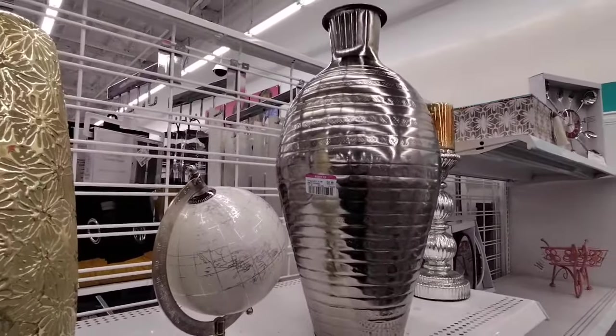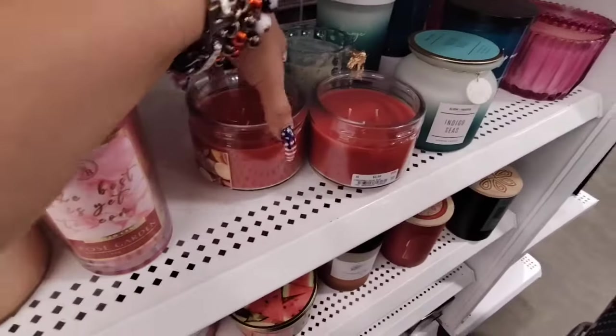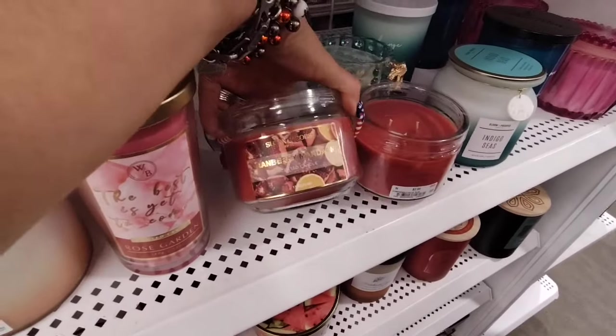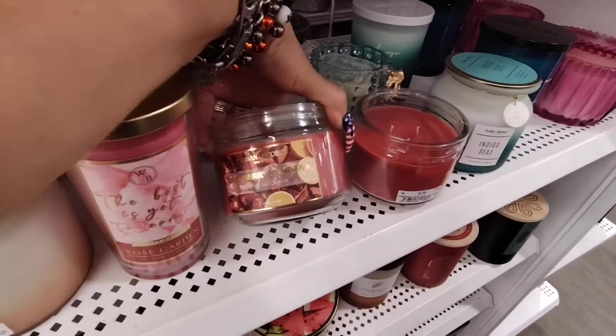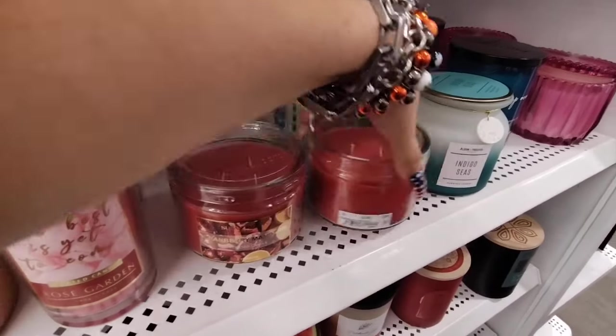This big vase is on sale for $13.99. They also have really reasonable candles — this is Cranberry Mandarin, $2.99 by Susan Jacobs.